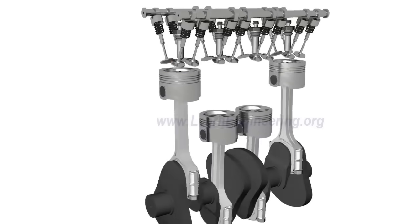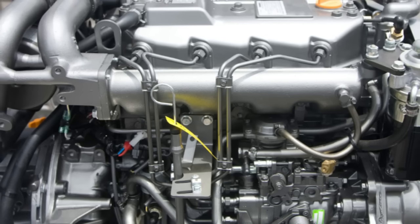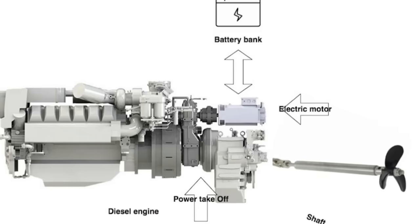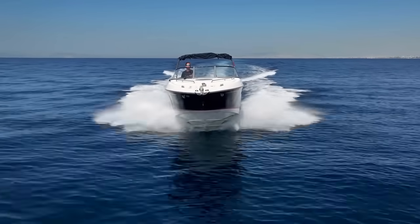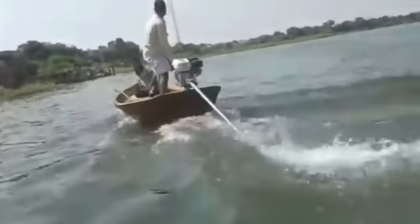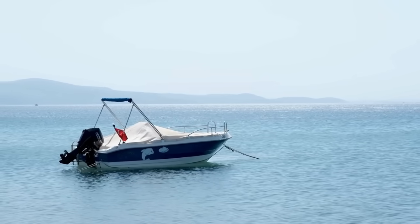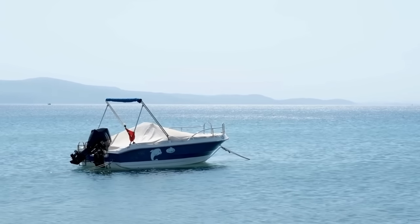That alone changes everything. Because diesel ignites under pressure, it needs stronger pistons, thicker cylinder walls, and heavier internal components. It also produces more torque, especially at low RPMs — the twisting power you feel when an engine pulls a heavy load, perfect for tugboats or military vessels. Gasoline engines are built to rev high and accelerate quickly, ideal for planing hulls. Most recreational outboards hit over 5,000 RPM, while diesel outboards often max out around 3,800.